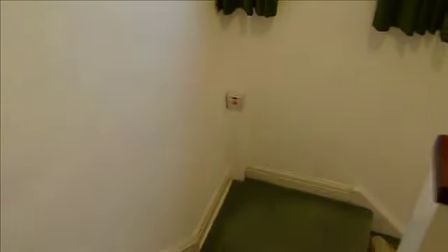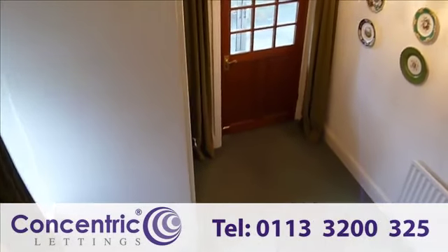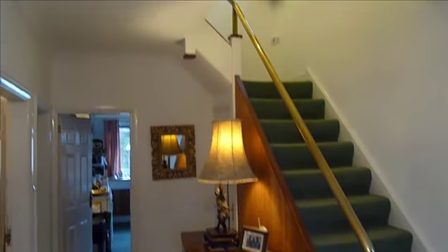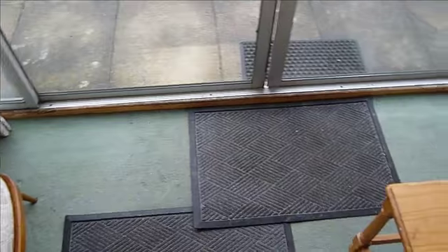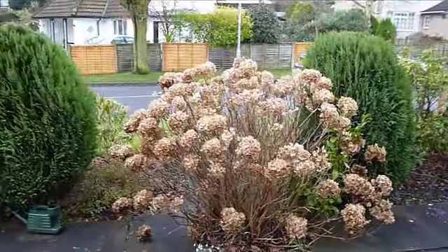If we come out of the kitchen and now head down the stairs, you can see the entrance door. And as we turn around you can see the entrance hall, which has a downstairs toilet. As we go through the front door you'll see a porch area, and then onto the drive we have space for the parking of three cars.